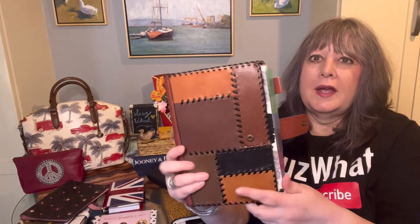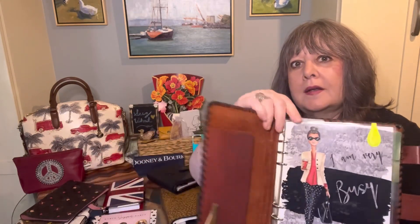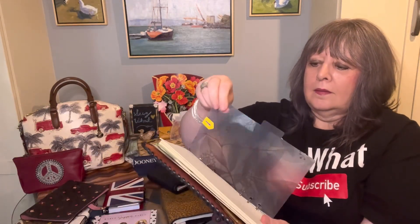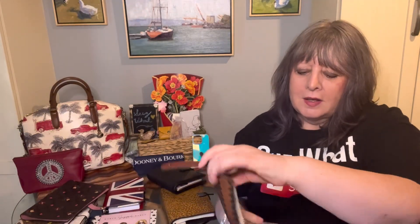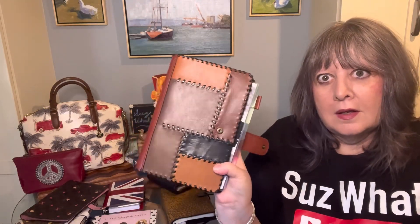Then I have this Patricia Nash A5-sized patchwork binder. I had some dashboards made up for it and got some dividers on Amazon. I have writing on all of these so it's hard to see, but you can see those pretty dividers. I'm not using this notebook at the current time, but I keep track of certain things in this one.